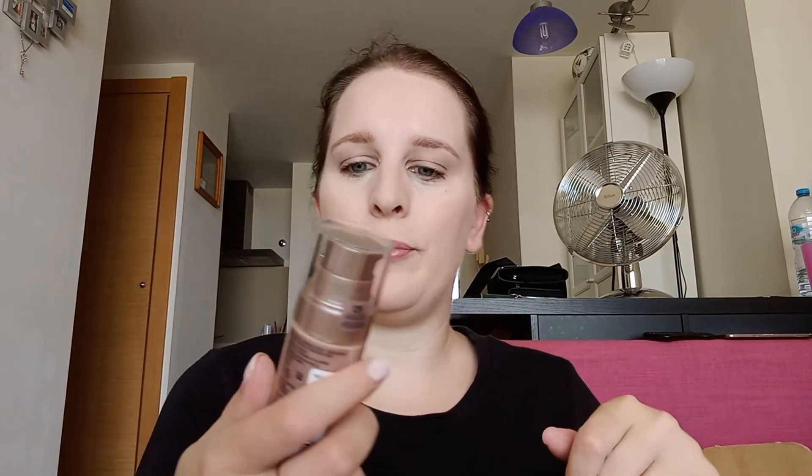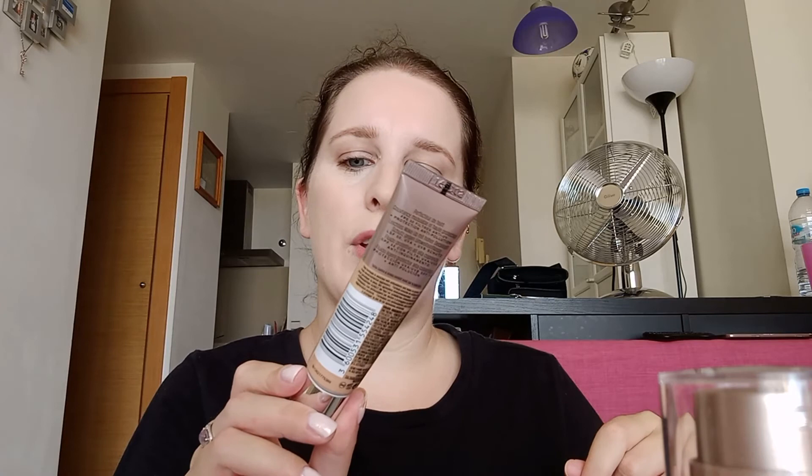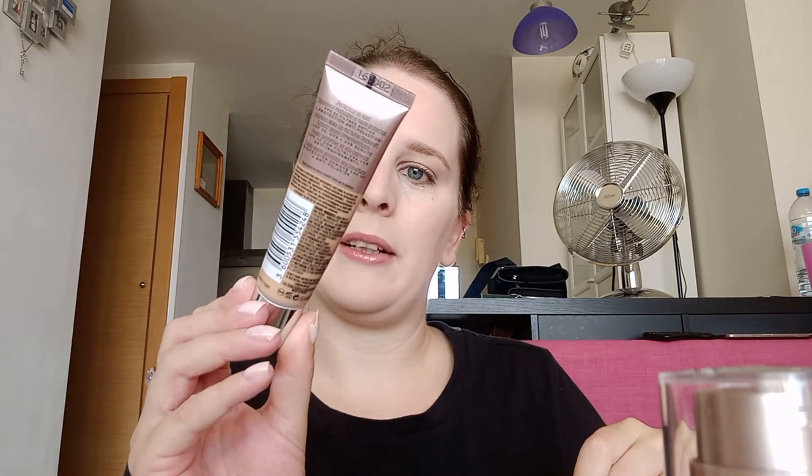And then I got the Dream Radiant Liquid Foundation in number 10 ivory. I haven't used this one before. At the minute I have the 24 hour foundation, which is good, but I feel like sometimes it doesn't cover properly — that's why I'm going to try this one. And then the last thing is the Dream Urban Cover Full Coverage, in shade 116 sesame.